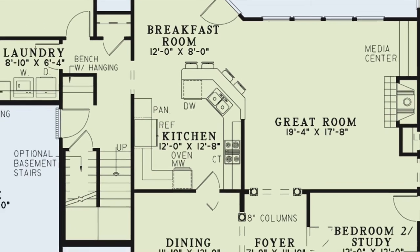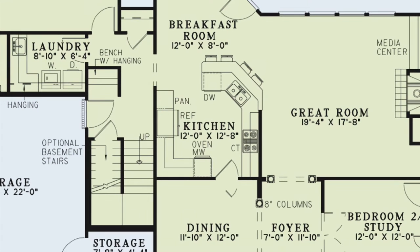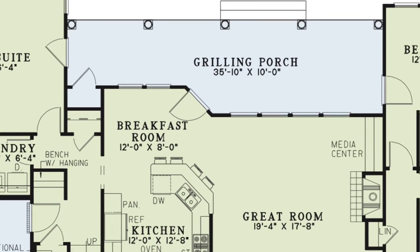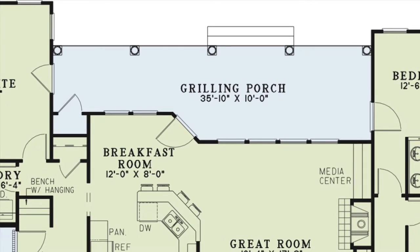The kitchen is one of my favorite parts of this home. There is plenty of counter space and amenities here. The wrap-around breakfast bar makes entertaining a breeze on Super Bowl Sunday. The large column-lined grilling porch is the perfect space for entertaining and provides a storage closet for easy stowaway items.